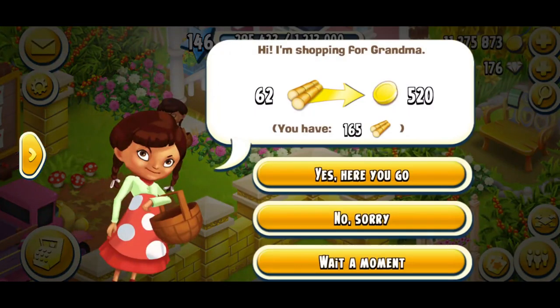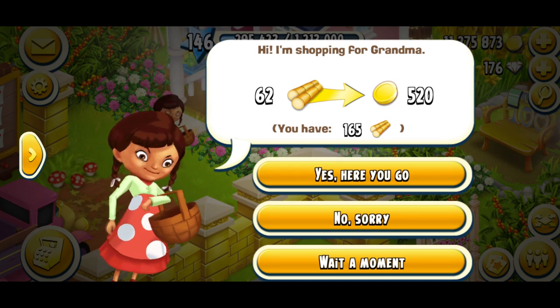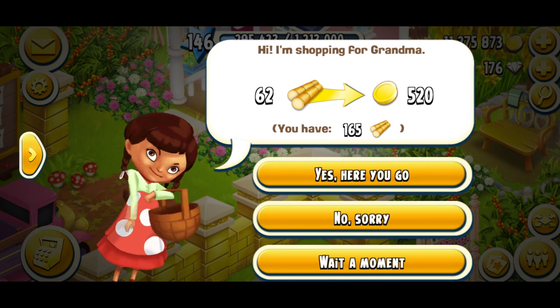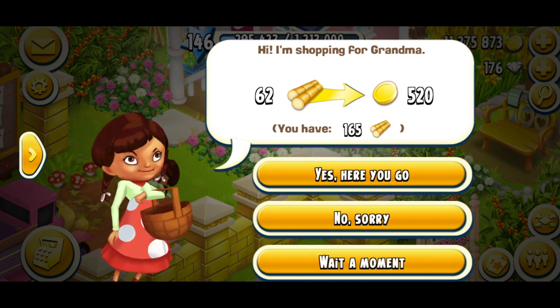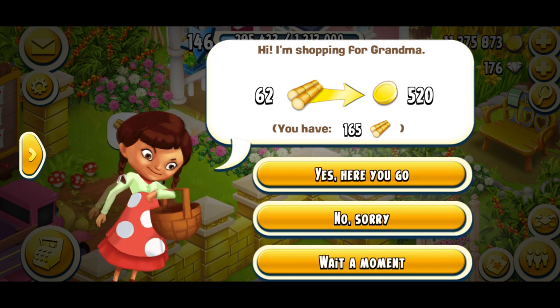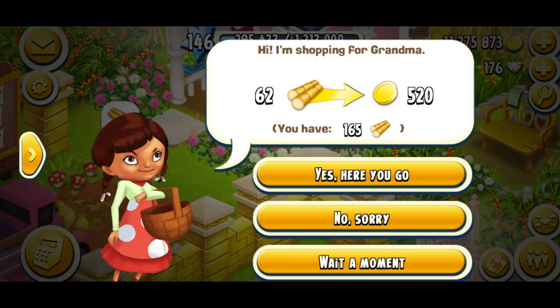Let's see what this little lady wants. She wants a sugar cone. I have 665 and she wants 62. Shall we give her some for 520 gold? Bear in mind every 120 stacks is 144. So are we gaining a profit or losing? We're losing profit. I'm going to say no to this visitor as well.